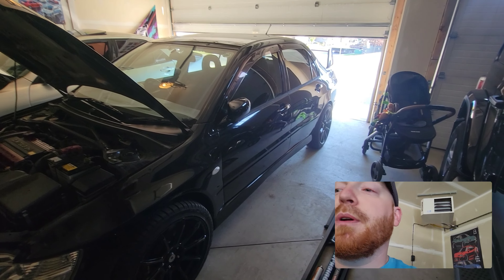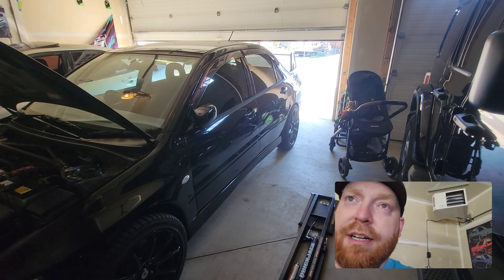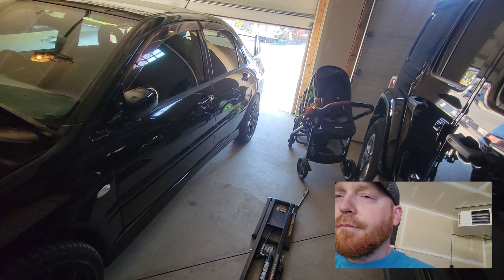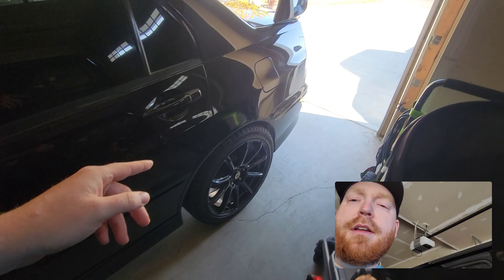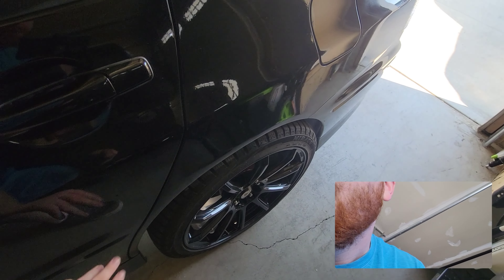But other than that, this thing came out super nice. It was repainted at some point in its life because you could see the clear coat kind of over-spray into the door jamb. And here they did a repair — whether it was a small collision or a rust repair.